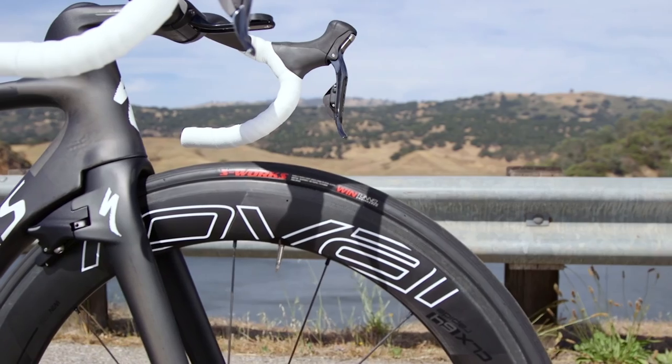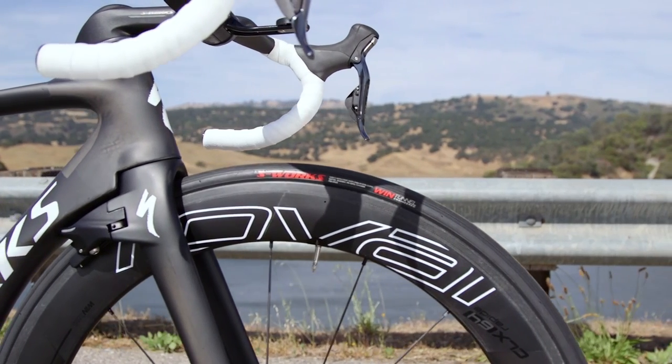The Reval CLX 64 wheels are all about speed, stability, and reliability. Stop into your local Specialized retailer today to try some out for yourself.